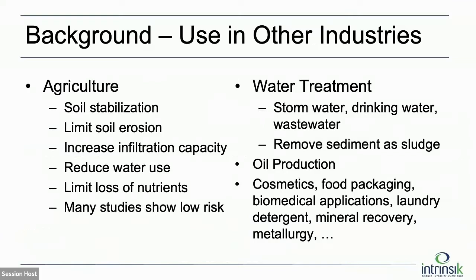The application where it's been used most historically is agriculture — applied to fields to limit erosion, limit water loss, and reduce nutrient application. It's highly beneficial in agriculture, and because it's being applied where our food is grown, it's been studied quite heavily over the past three decades. A lot of the literature we reviewed comes from the agricultural setting. It's also been used a lot in water treatment — being added to water we drink — so it's been studied quite heavily there.